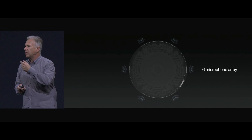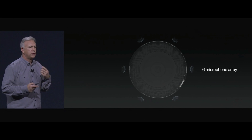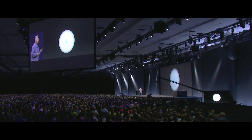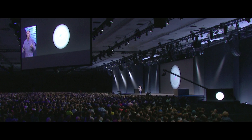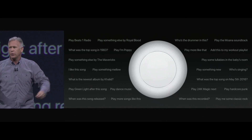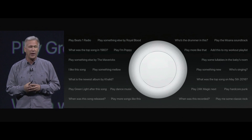It works with an array of six microphones around the middle, so as you talk to it and say those magic words — hey Siri — you see a waveform light up on top, and now it can respond to your commands and help serve up the music you want to hear. Play something new. Who's singing on this track? Who's playing drums on this track?